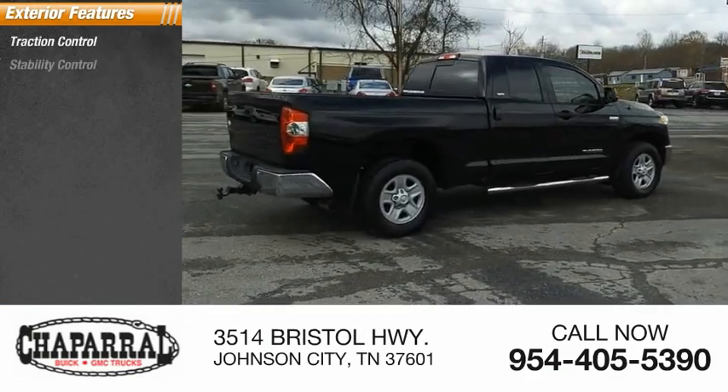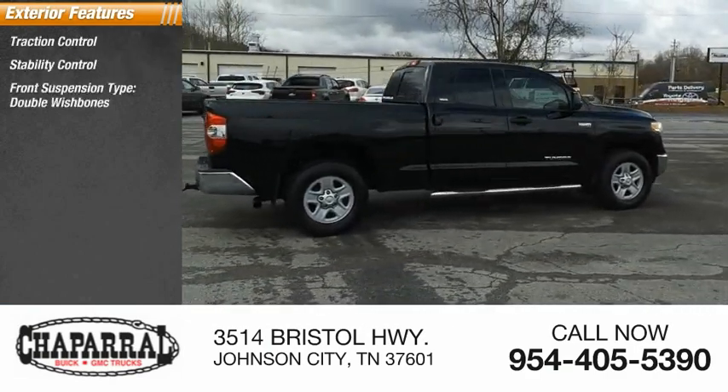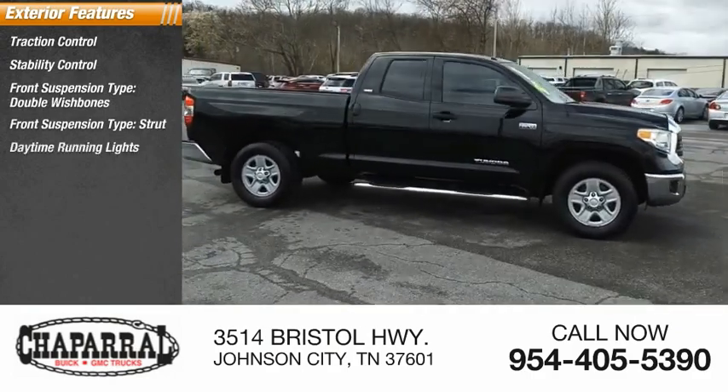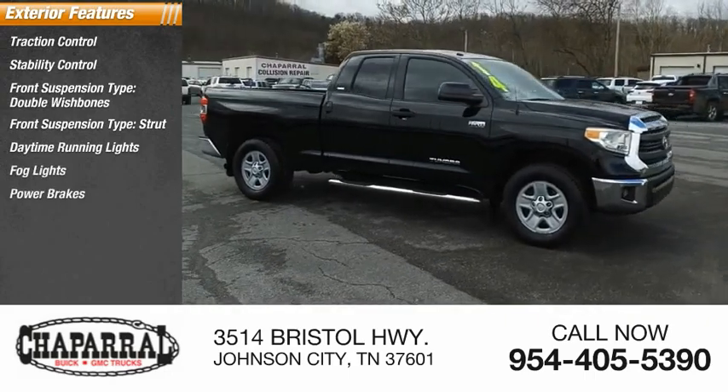Traction control, stability control, front suspension type double wishbones, front suspension type strut, daytime running lights, fog lights, power brakes, braking assist.